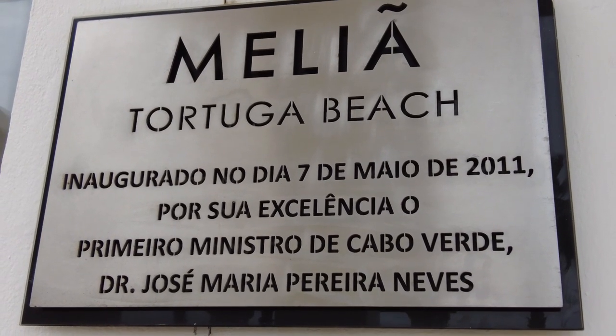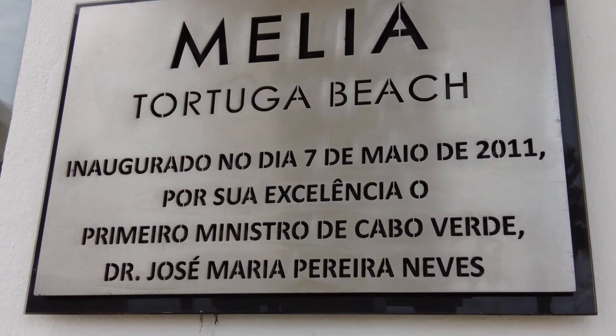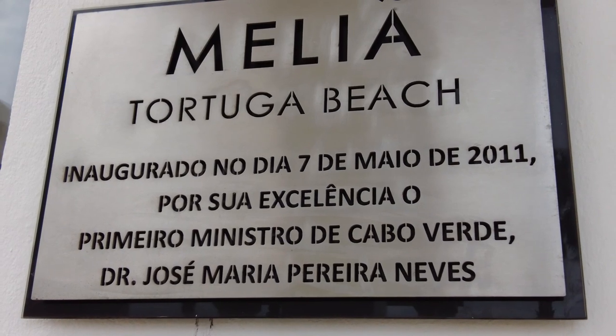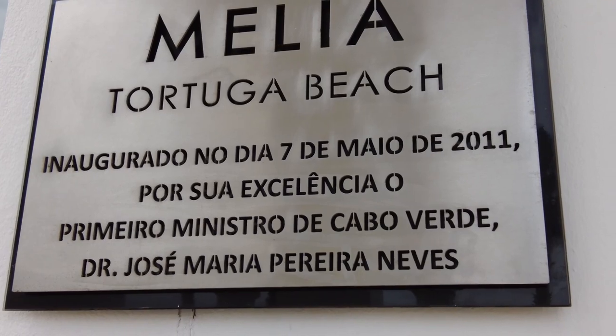I haven't got a clue what it says but I presume it's when the hotel was opened — it looks like the 7th of May 2011. I could be wrong; I'll have to check Google Translate.